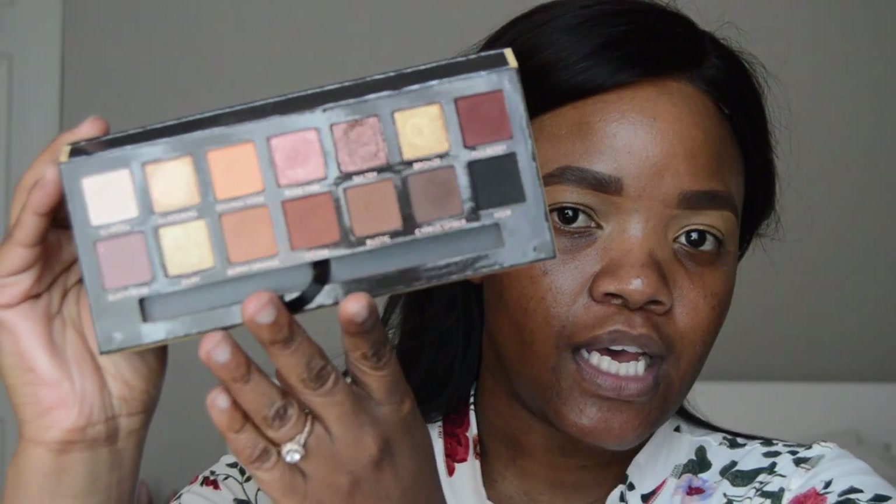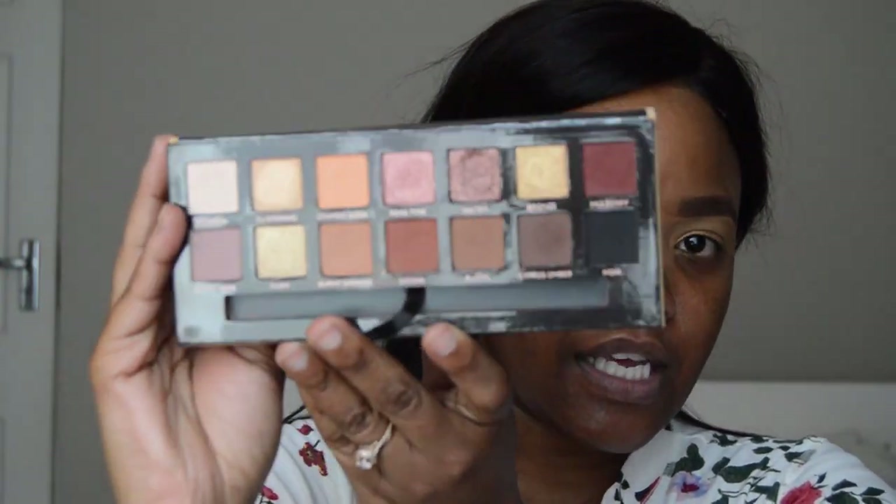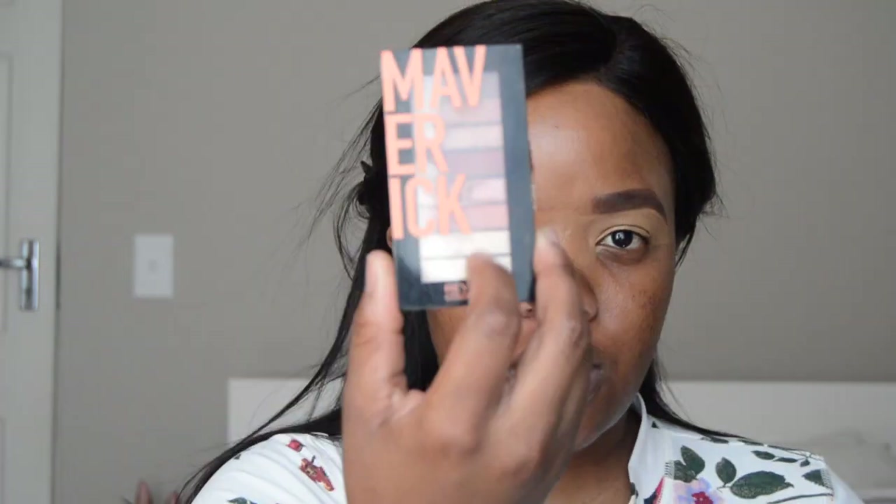I'm going to start with my eyeshadow. I was going to use my Soft Glam palette, but I actually want to go in with this red — the Maverick Ripple palette. I feel like they look so similar.